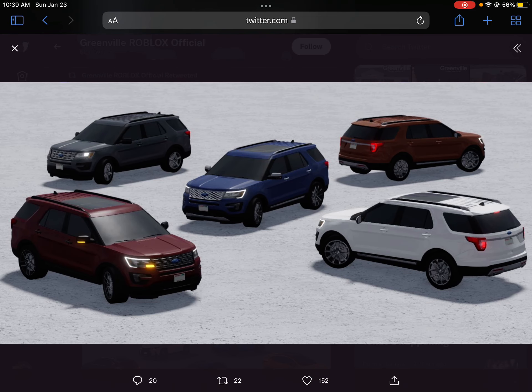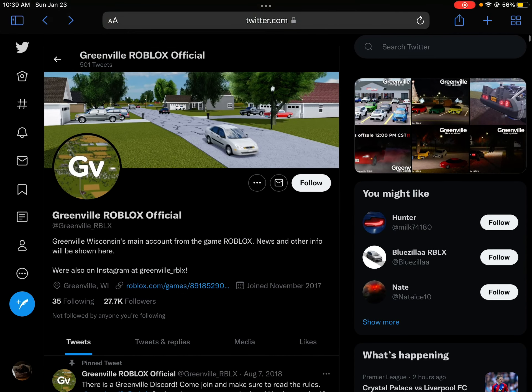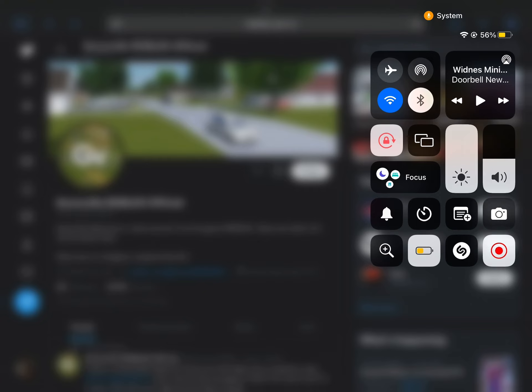And then we have a 2016 Ford Explorer — I think — and then a 2022 Infiniti QX80. Thanks for watching, see you in my next video, bye!